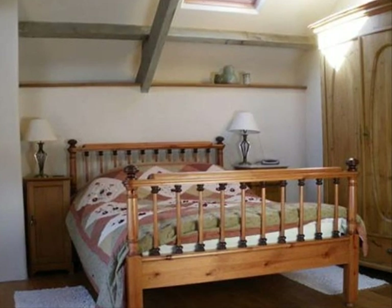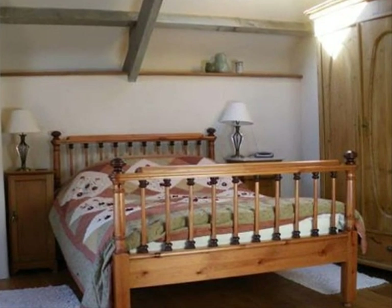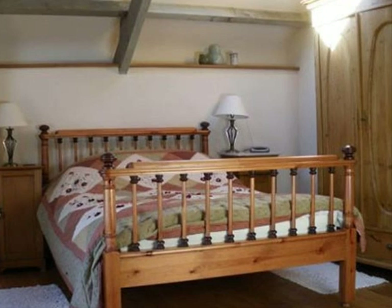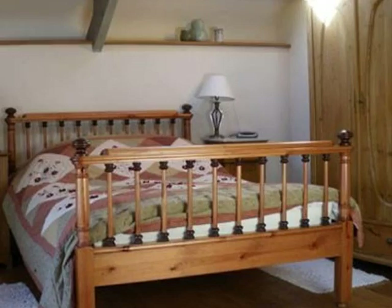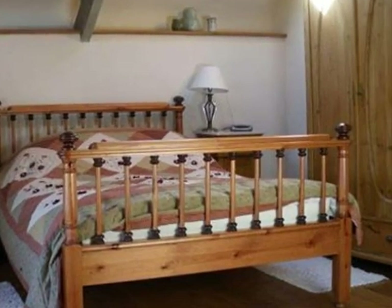The cottage comprises of two double bedrooms with beautiful views over the Devon countryside to the south, double bed, antique pine furnishings, ensuite shower with all the amenities and a velux window.